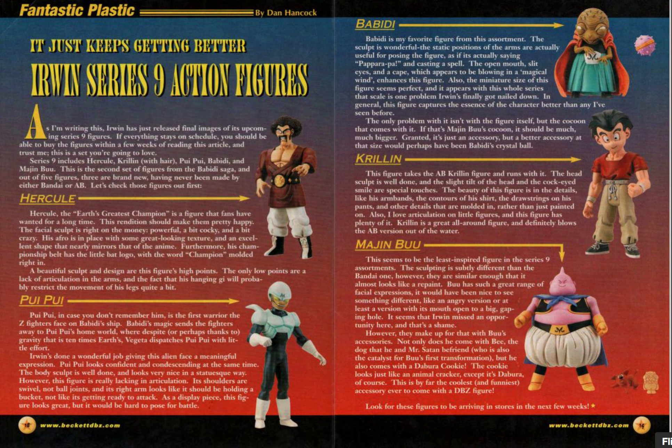Irwin Series 9 action figures. So I have the Boo — still have it. And the Babidi I have. And as I mentioned, I now have the Pui Pui. So are they reviewing them here? Yeah.